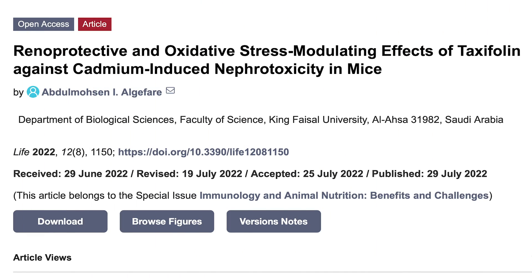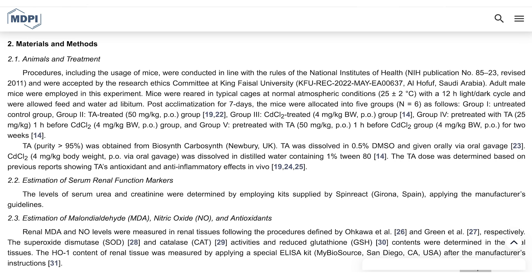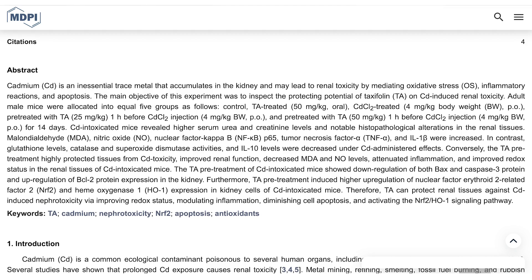There's a study published in the journal Life that looked at the renal protective effects — the kidney protective effects — of dihydroquercetin and taxifolin. In this case, they gave mice 50 milligrams per kilogram or 25 milligrams per kilogram, and dosed the mice with cadmium, a trace metal that accumulates and can cause kidney issues. Results were pretty interesting: with dihydroquercetin at both amounts, but more so at the higher amount, there were improvements in kidney and renal function.